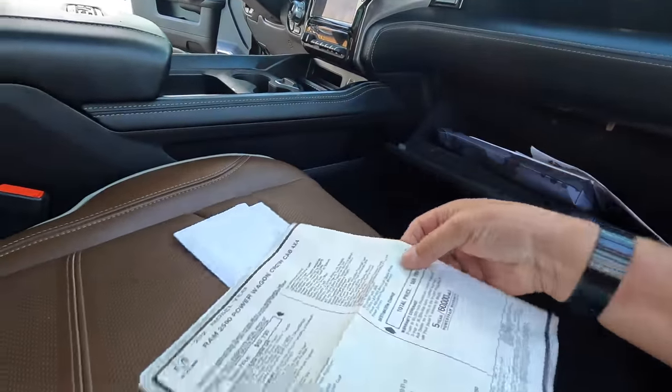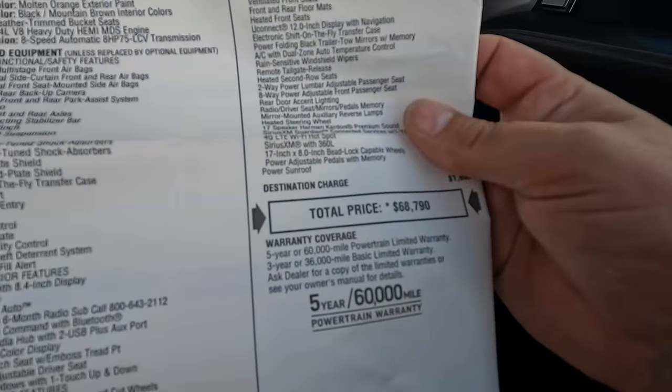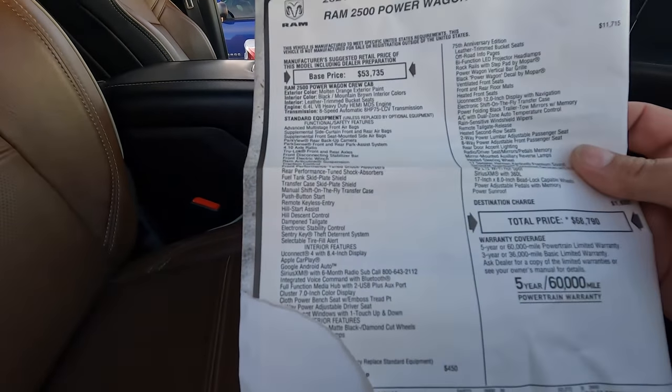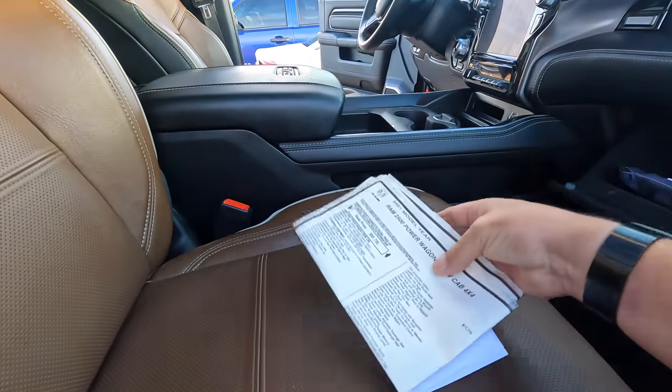It says Power Wagon, model DJ7 X91, 410 horsepower, 429 pound-feet of torque, gross vehicle weight rating 8,565 pounds, and gross combined weight of 18,000 pounds. Build number 0513. It still has the books, and the window sticker — let's see how much this thing cost when it was new. Total price: $68,700. It's a 2021 with 12,000 miles on it.